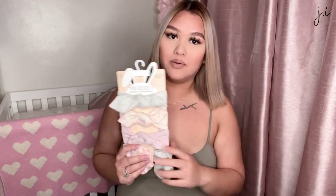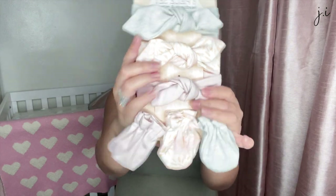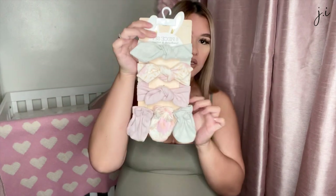Baby girl definitely does not need any more bows — her headband collection is already ridiculous — but I got these anyway because I love the colors and I also needed some separate mittens for when she's wearing regular onesies without the fold-over mittens. It comes with headbands and mittens in gray, a print, and pink, and the set was six dollars.